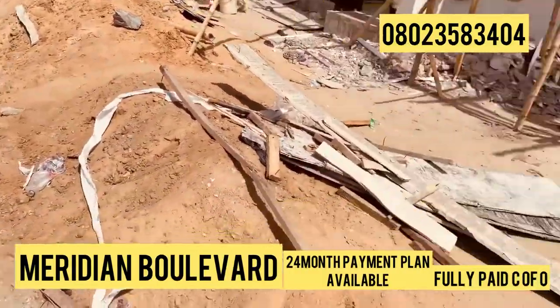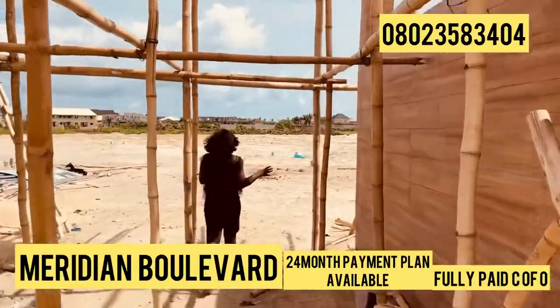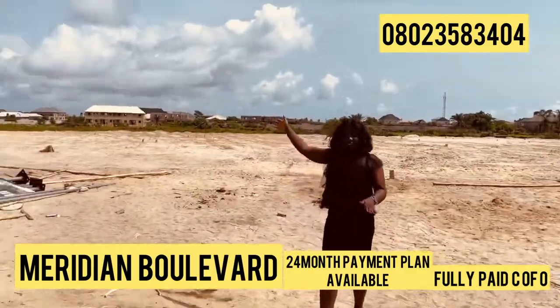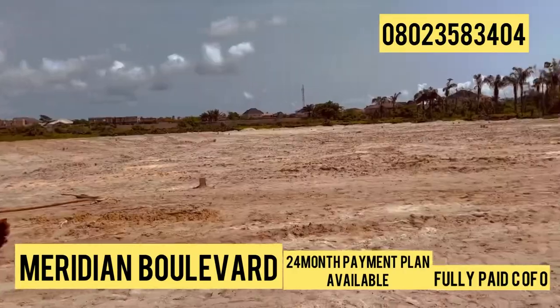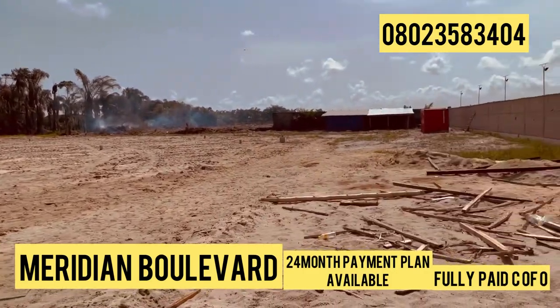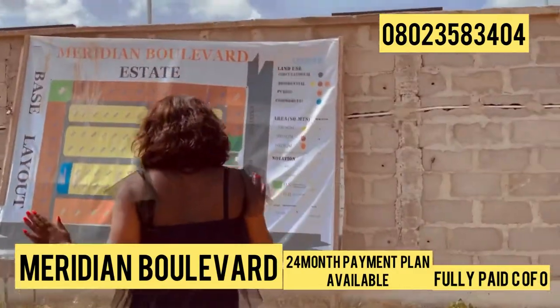So here is this estate — you can see the ground. There are people living around here already. Few plots remaining. It's a Meridian Bolivar estate. This estate is a functional estate. Let me take it to our layout to see what we have left.